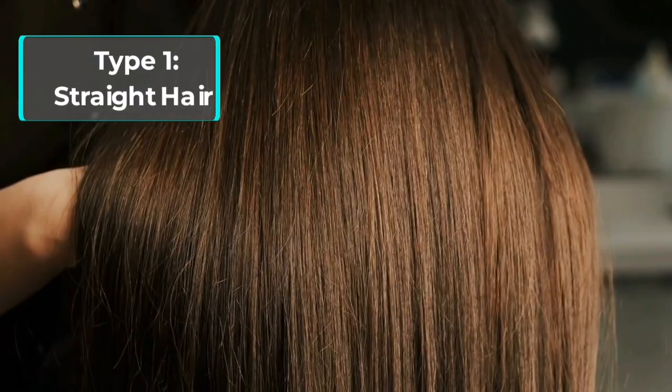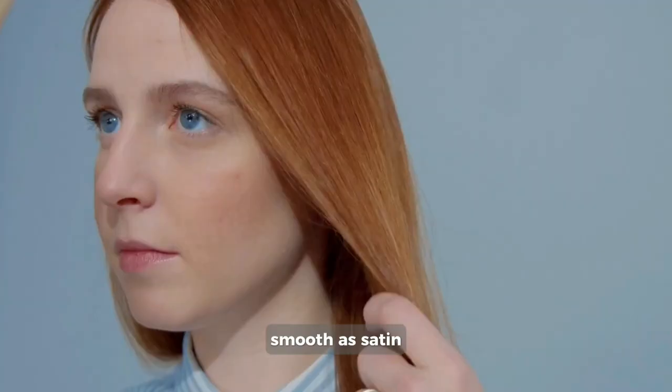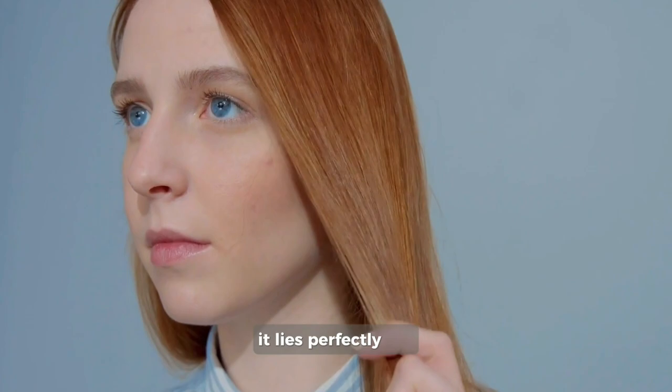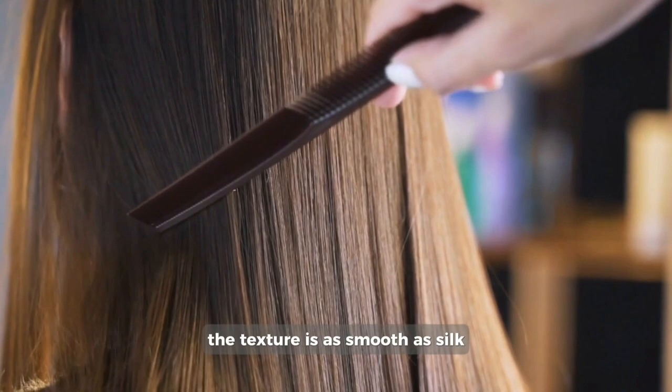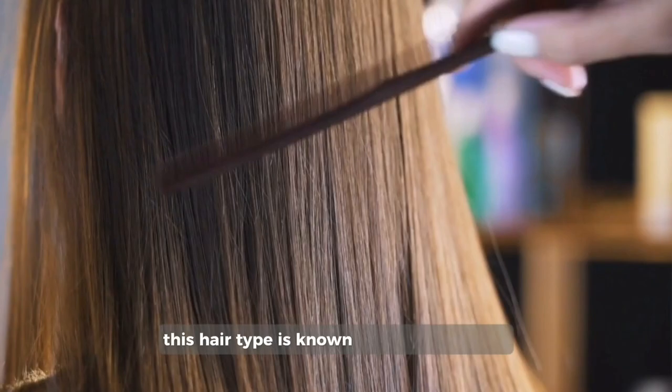Type 1: Straight hair, the sleek seductress. Let's begin with those lusciously straight tresses, smooth as satin. Straight hair is known as effortless beauty. From root to tip, it lies perfectly flat. With an undeniable sleekness and softness, the texture is as smooth as silk and it usually possesses a dazzling shine that's hard to ignore. This hair type is known for its total lack of curl or wave.